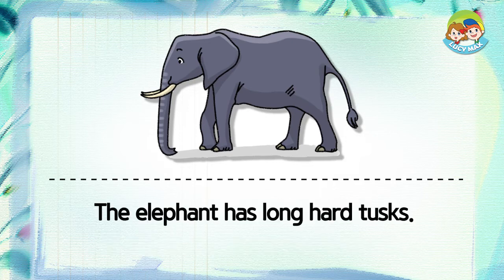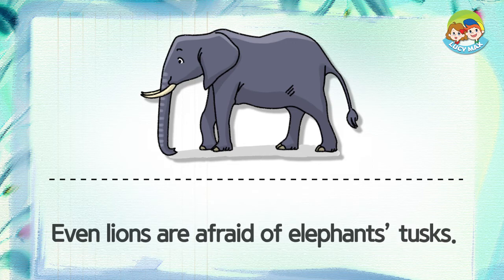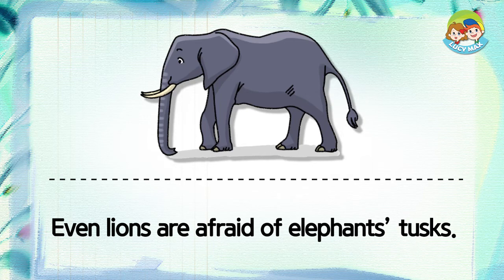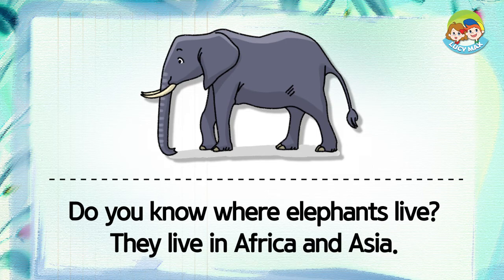The elephant has long, hard tusks. It sometimes uses its tusks to protect itself. Even lions are afraid of elephants' tusks. Do you know where elephants live? They live in Africa and Asia.